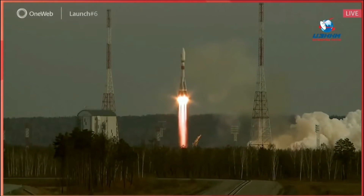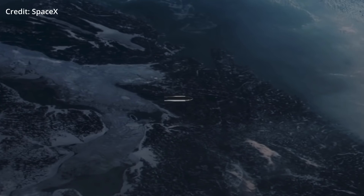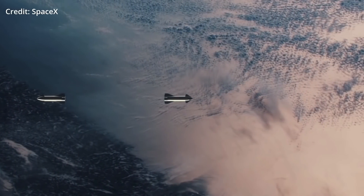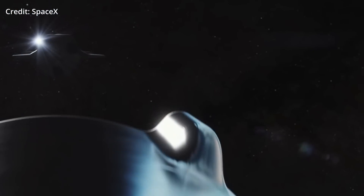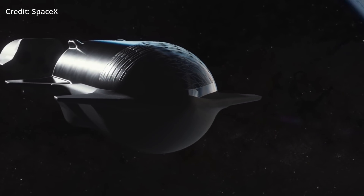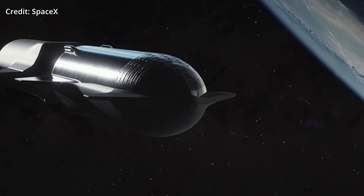Alongside the Starlink missions, we could even see tests of Starship's refueling hardware. It's a key part of the mission architecture not only to Mars, but also to the Moon. SpaceX is now the sole source Artemis winner, pending any litigation, and that means SpaceX has a deadline. They need to get refueling working by 2024 — or more realistically 2025 — in order to get astronauts to the Moon on their HLS proposal, the Moon Ship.